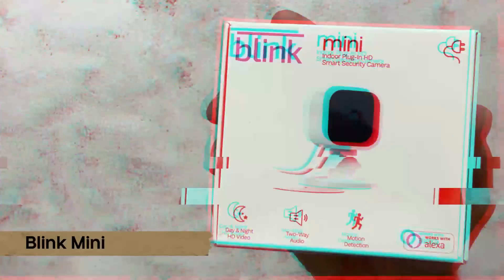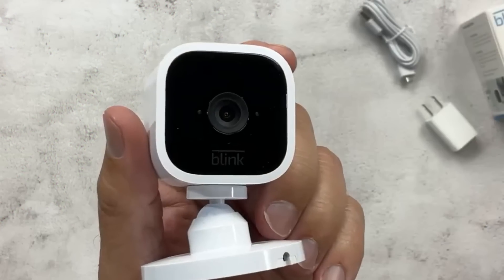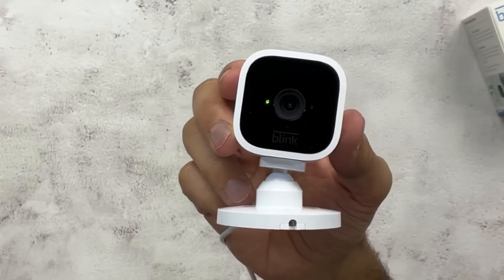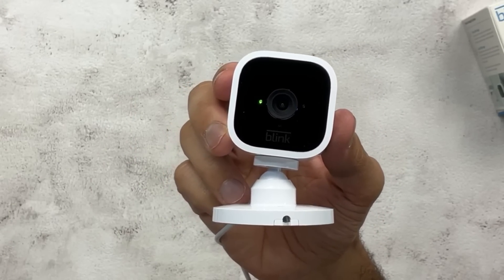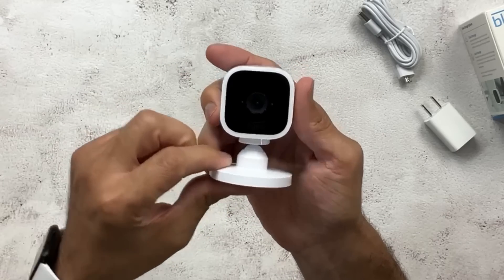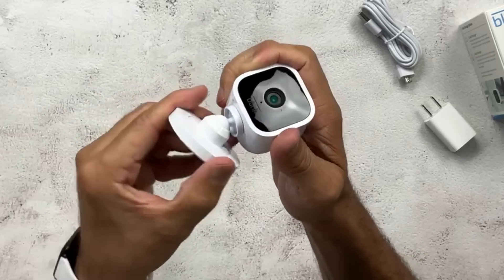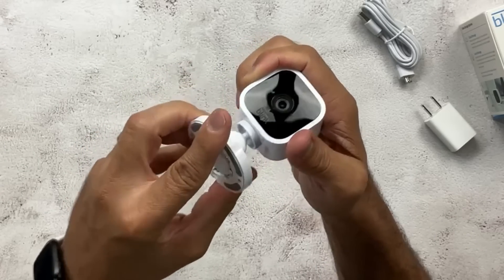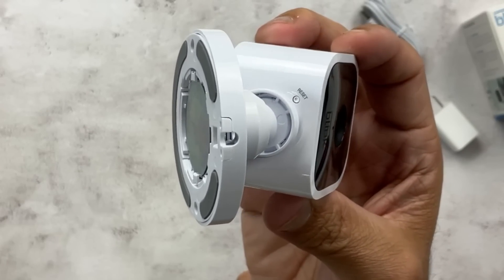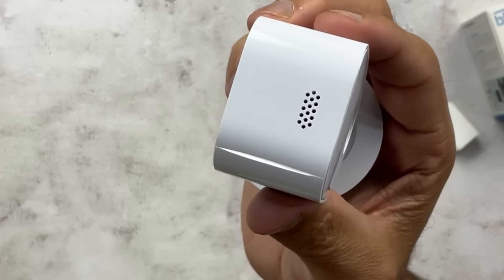Number three, Blink Mini. Featuring HD video and built-in infrared night vision, you may use your smartphone to view the interior of your home from anywhere. The Blink Mini allows you to customize motion detection zones so that you are only aware of movements that are important to you. This is accomplished by utilizing Blink's most recent semiconductor technology. With Blink Mini's capacity to see, hear, and respond to what's going on in your house, it's as if you're there even when you're not.